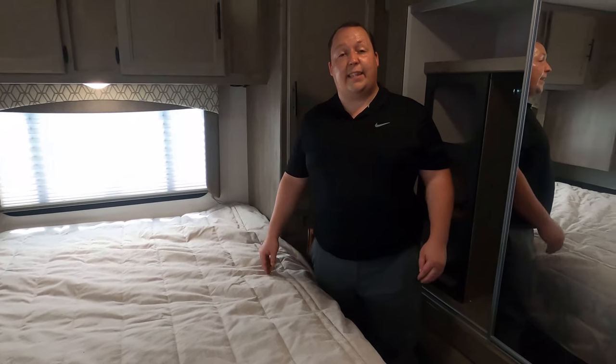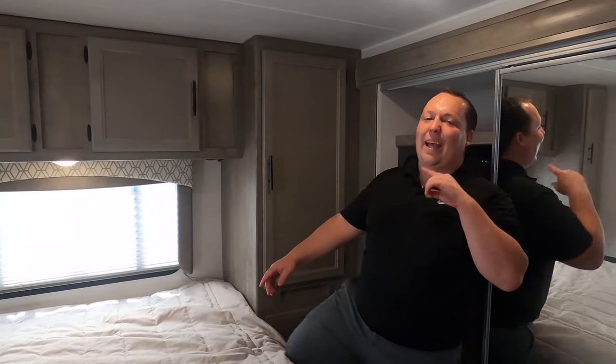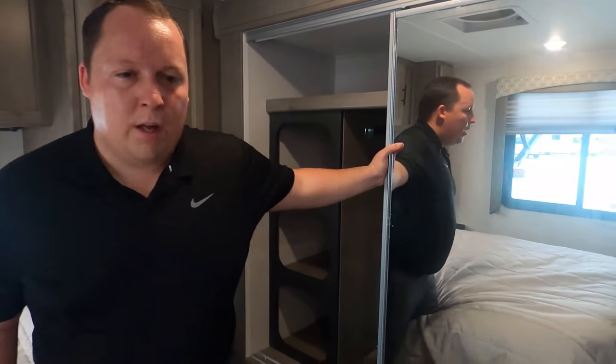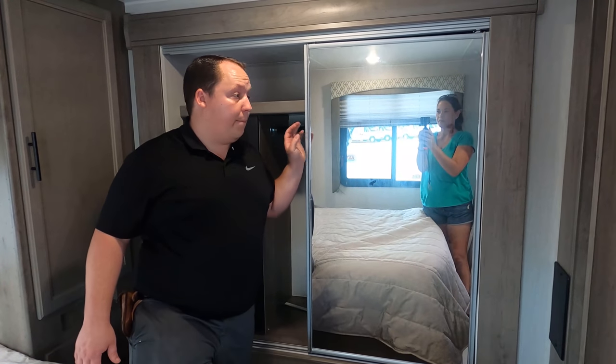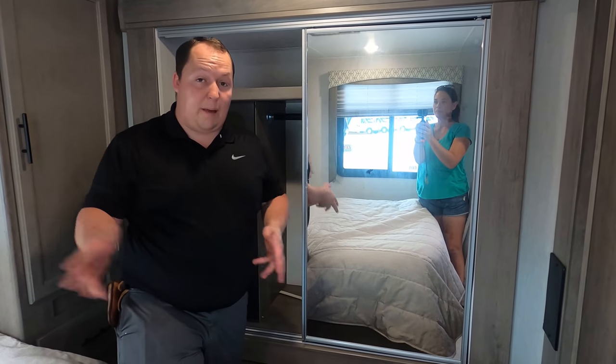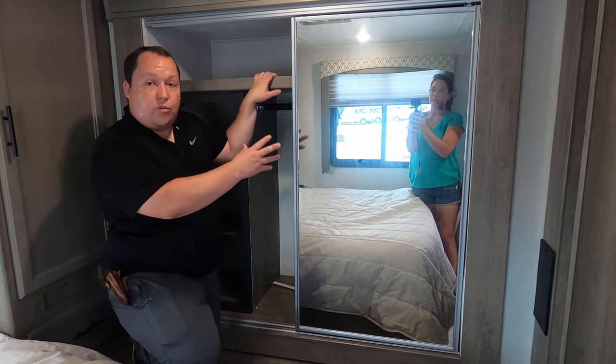Is there storage under the bed? No storage under the bed. Now, before you leave, it's time for three things we love about this motorhome and three things we dislike. Number one: I love that, even with the north-south bedroom setup where most RVs have no slide-outs in the bedroom, Coachman was still able to accomplish a closet slide-out while keeping that incredible rear storage. I haven't seen manufacturers do that before — that's one thing I really love about this motorhome.